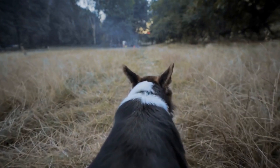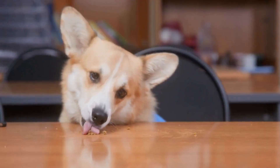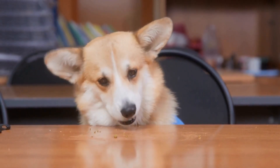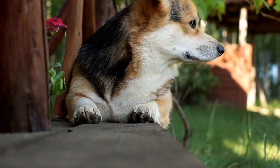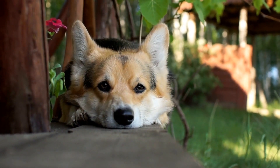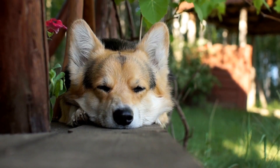Pembroke Welsh Corgis are known for their intelligence and problem-solving abilities. These traits are a result of the breed's long history of working alongside farmers and shepherds who relied on their dogs to make critical decisions in the field. Whether it's determining the most efficient route to direct a herd or identifying potential dangers, Corgis have shown an exceptional aptitude for understanding commands and acting accordingly.